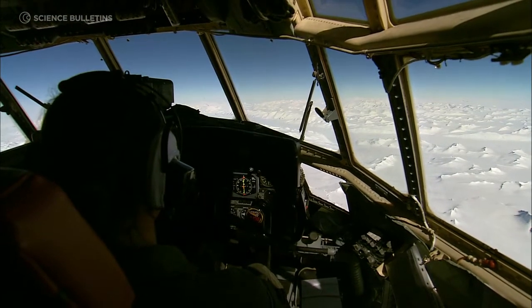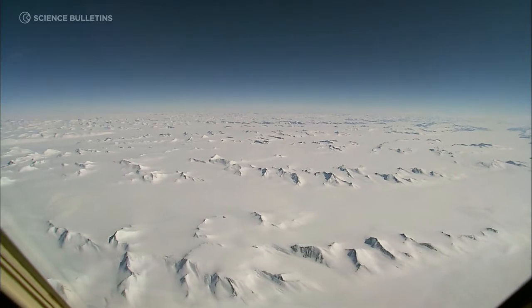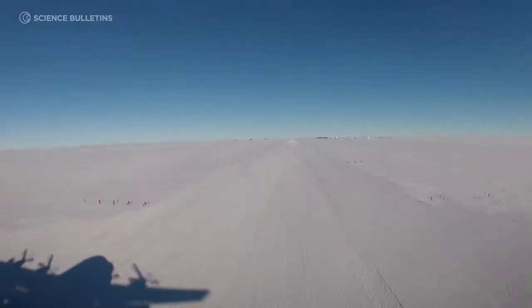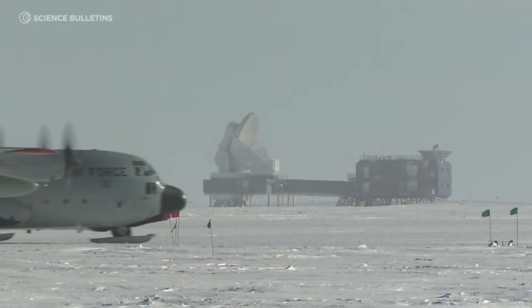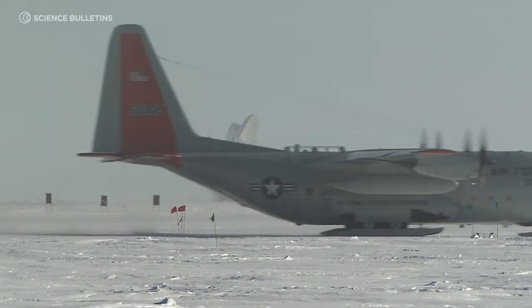The South Pole isn't an obvious place to build a telescope. Winter temperatures go down to about minus 100 Fahrenheit. Add the windchill and you get about minus 155. The reason we've come here is because it's such a good spot to look at the cosmic microwave background.